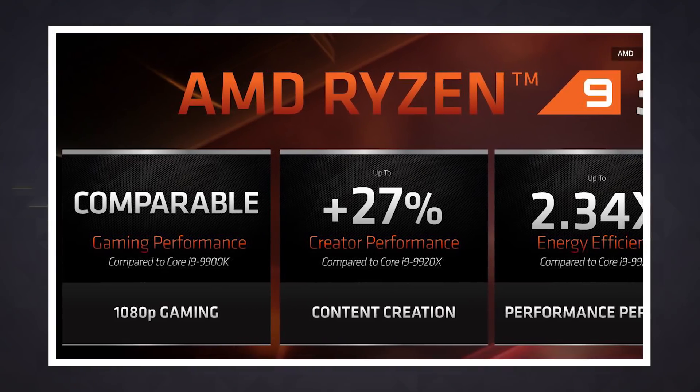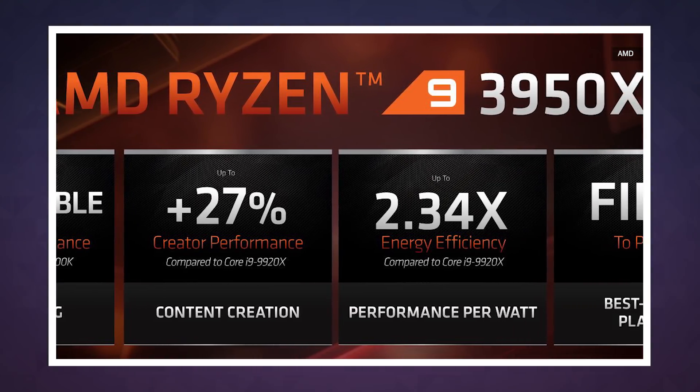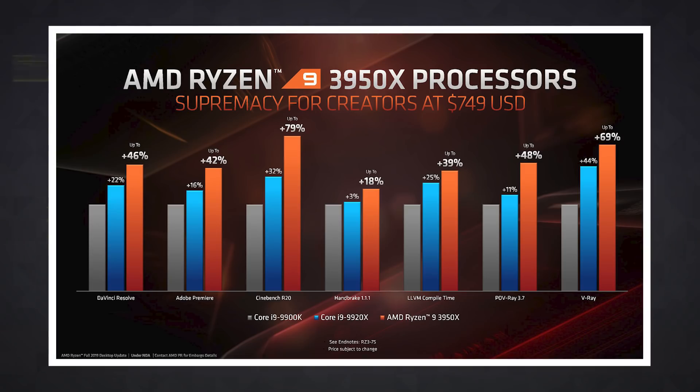That sounds pretty good, at least on paper. AMD has also provided some comparisons to Intel's 12-core Core i9-9920X CPU, and AMD wins out in all of them. Specifically, AMD says the 3950X can finish some Adobe Premiere tasks up to 26 percent faster than an i9-9920X, and also claims it's more efficient than the Intel processor.